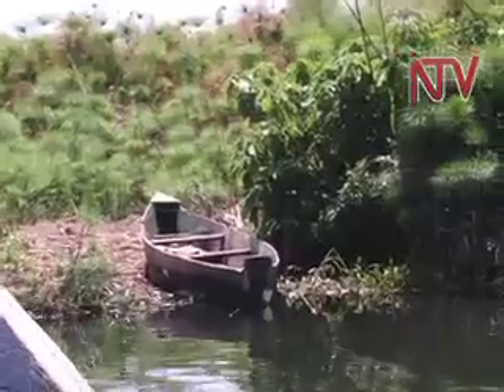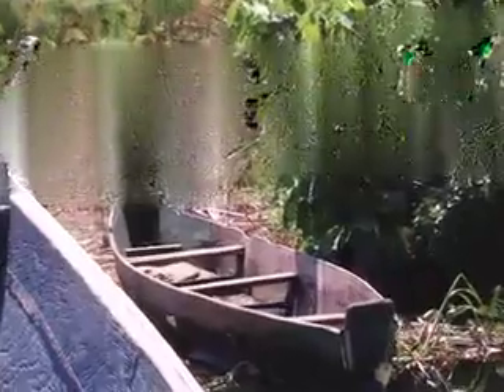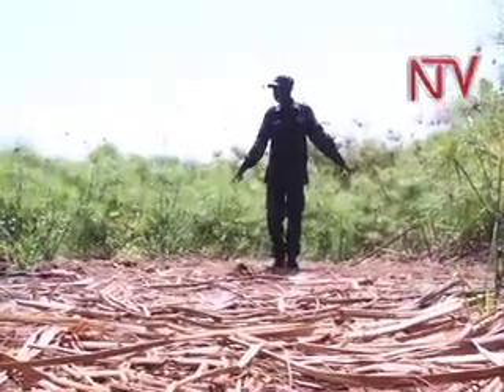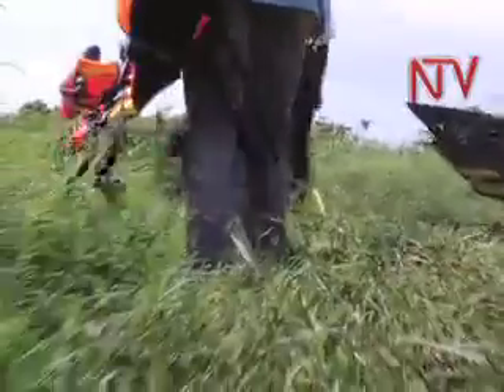Another downside is the destruction of the ecosystem around the lake as fishermen deplete the vegetation cover to make the floating islands. This is the introduction of dry land grasses onto the swamps of Lake Choga. They keep on cutting, and in the end there is a change of ecosystem — the original vegetation keeps disappearing, replaced by other grasses like Cynodon and Tylon as the papyrus vanishes.